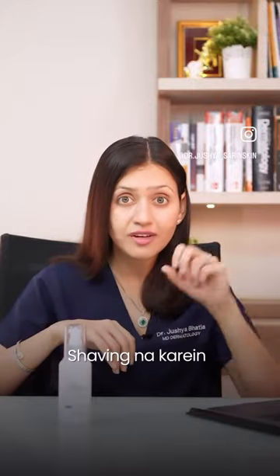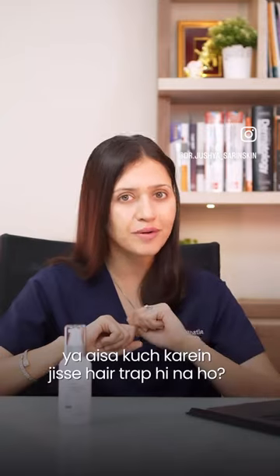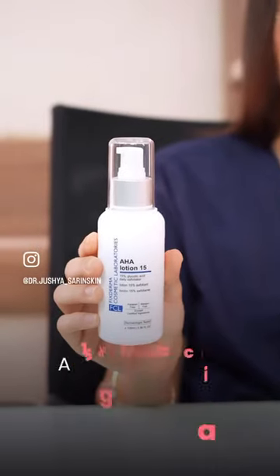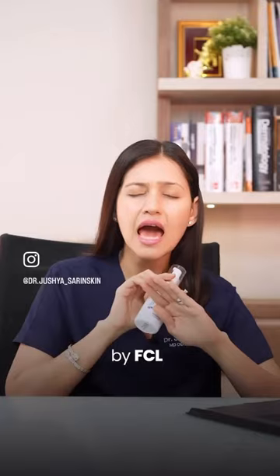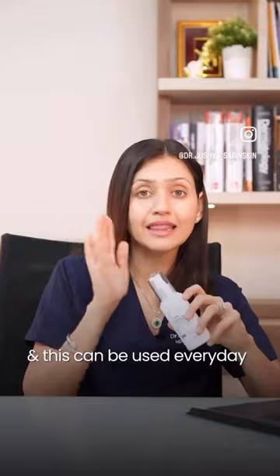Now, how do you treat it? Stop shaving or waxing, or find a way to prevent hair from getting trapped. For that, you need a body exfoliant. A 15% glycolic acid body lotion, such as this one by FCL Labs, is hands-down my favourite type of body exfoliator. It will remove this build-up and prevent the appearance of strawberry skin, and it can be used every day like a regular body lotion.